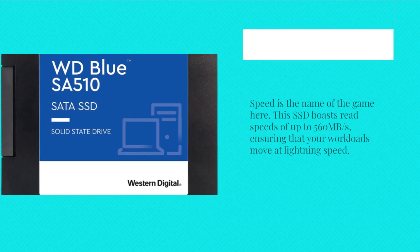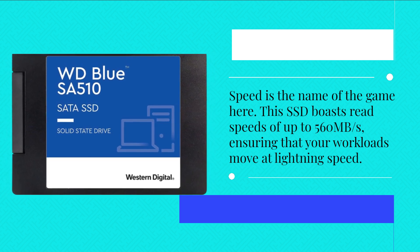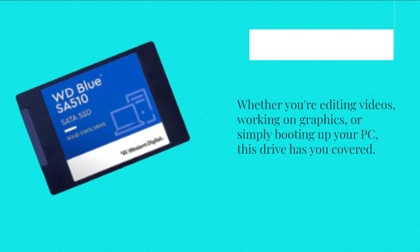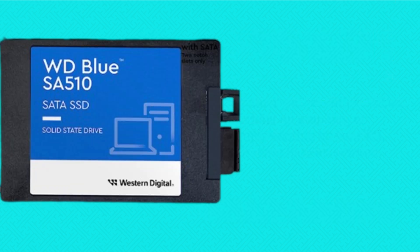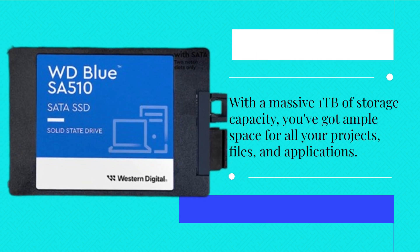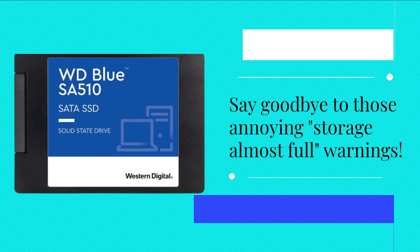Speed is the name of the game here. This SSD boasts read speeds of up to 560MB per second, ensuring that your workloads move at lightning speed. Whether you're editing videos, working on graphics, or simply booting up your PC, this drive has you covered. With a massive 1TB of storage capacity, you've got ample space for all your projects, files, and applications. Say goodbye to those annoying storage-almost-full warnings.